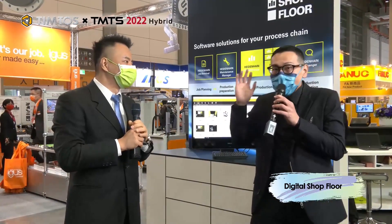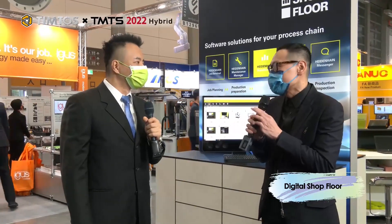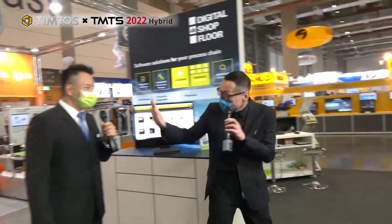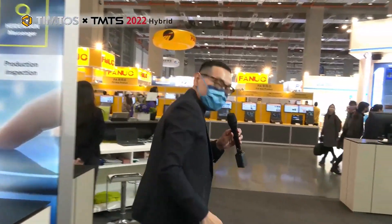HEIDENHAIN products are not only for professionals but also for beginners. HEIDENHAIN truly believes that the future starts from here. Thank you so much Howard for your time — we really had a good time exploring some of the most innovative products from HEIDENHAIN. Thank you for visiting us, and welcome everyone to visit our booth, experience the products, and feel free to find out more about HEIDENHAIN.